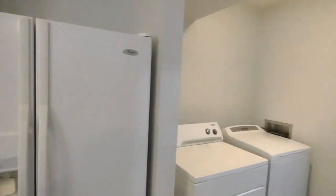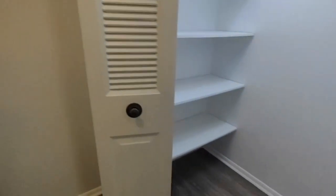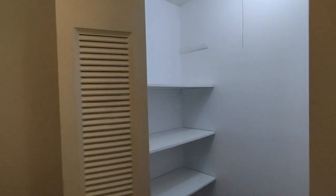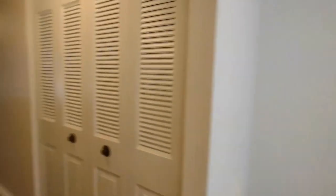And behind us now is the laundry room area. The laundry room area features washer and dryer. And right beside that is a pantry. We also have back door and backyard access, which we will see later.